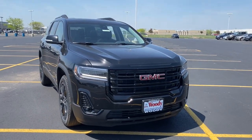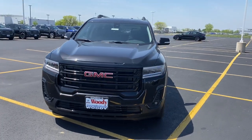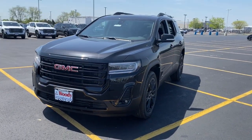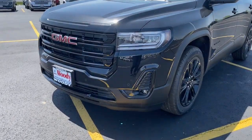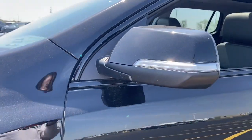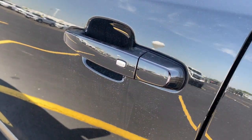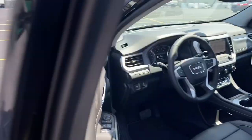Look no further than the 2023 GMC Acadia. Enjoy the journey in comfort and security in this well-equipped Acadia. Spacious, smooth riding, and loaded with desirable passenger amenities and safety features, this family-focused vehicle has your back. These are just some of the great options this vehicle comes with.